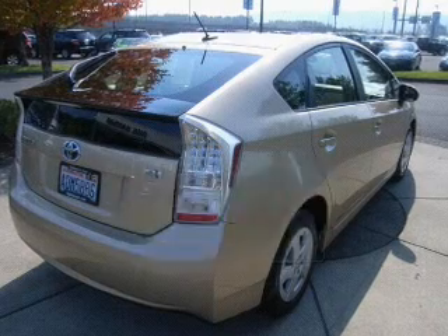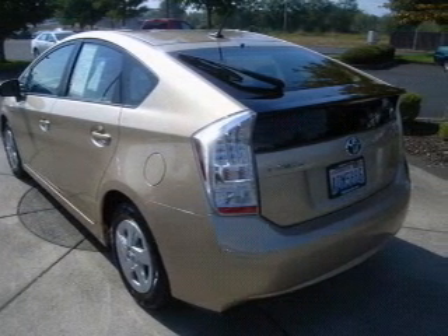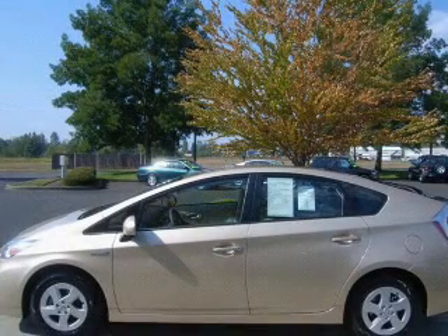The powertrain includes front-wheel drive with an efficient 4-cylinder engine that responds smoothly to its automatic transmission. Stand out from the crowd with premium wheels.